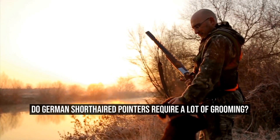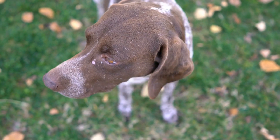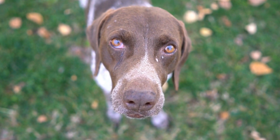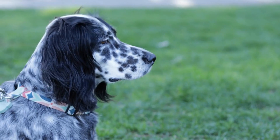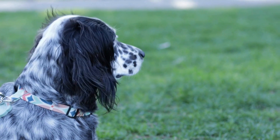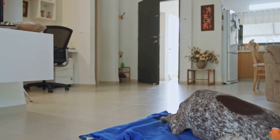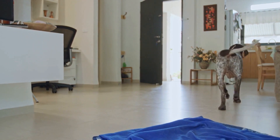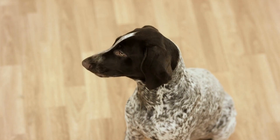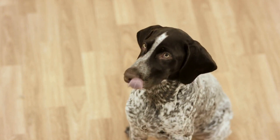Do German short-haired pointers require a lot of grooming? German short-haired pointers, also known as GSPs, are a popular breed of hunting dogs that are highly energetic and intelligent. They are known for their distinctive short coat and their ability to perform various tasks with great agility and enthusiasm. If you are considering getting a German short-haired pointer, you may be wondering if they require a lot of grooming. In this article, we will explore the grooming needs of German short-haired pointers and provide you with some tips on how to keep their coat looking its best.